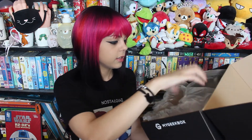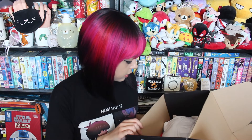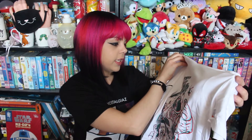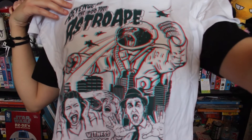The classic plastic once again. The first thing I see is a Revenge of the 800 Foot Astro Ape t-shirt and it looks a bit crazy.